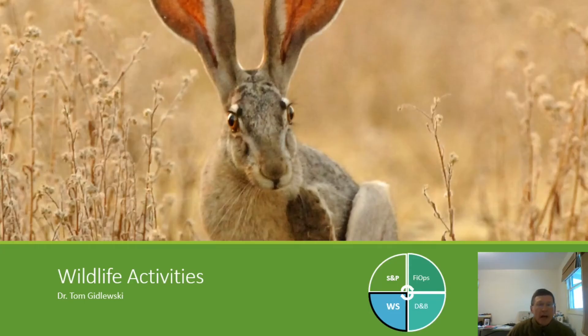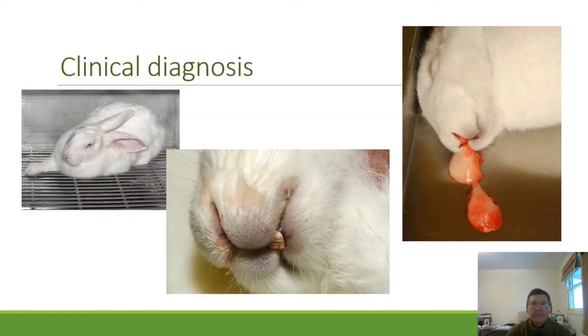Greetings, this is Tom Gedlewski, and I'm glad to visit with you about rabbit hemorrhagic disease, even in this virtual format. We often demonstrate this disease at Plum Island for the foreign animal disease diagnostician course. One of the things that's particularly impressive is how fast these animals go from looking perfectly healthy to dead. We'll bring students in to observe, they look perfectly normal, and before we're done with a five-minute observation, we'll often see these animals throw themselves on their side, squeal, paddle, and die, often with red foam coming out the nose.